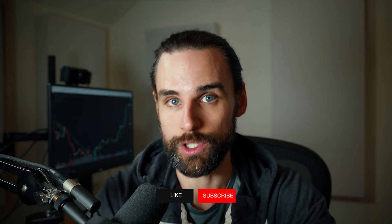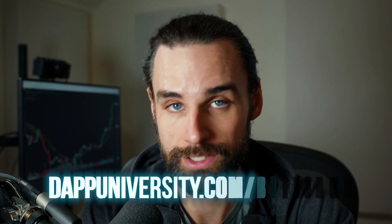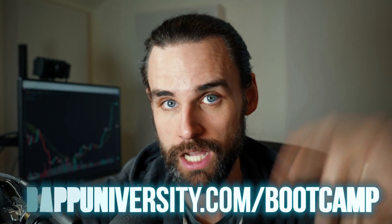If that's something you're interested in, smash that like button down below for the YouTube algorithm and subscribe. And if you want to take action on everything I'm talking about in this video, I can show you how to become a blockchain master step-by-step, start to finish, and increase your earning potential well past a hundred K over at dapdiversity.com/bootcamp.